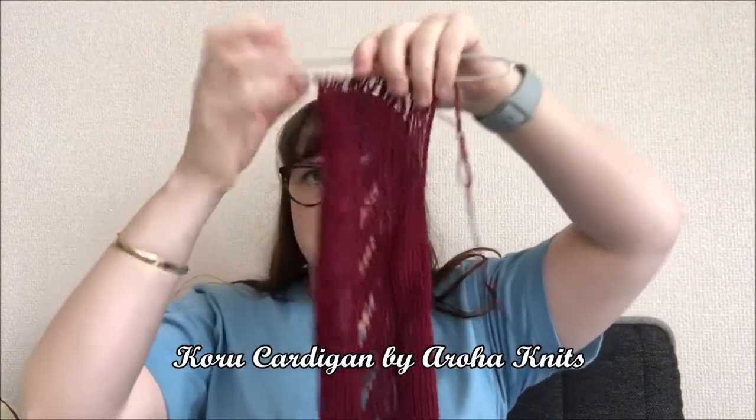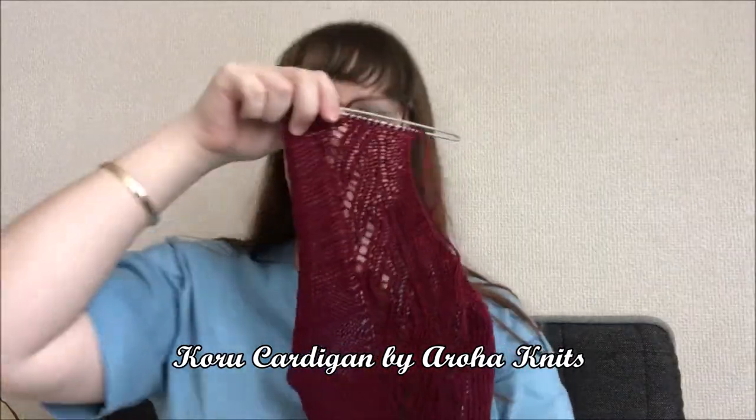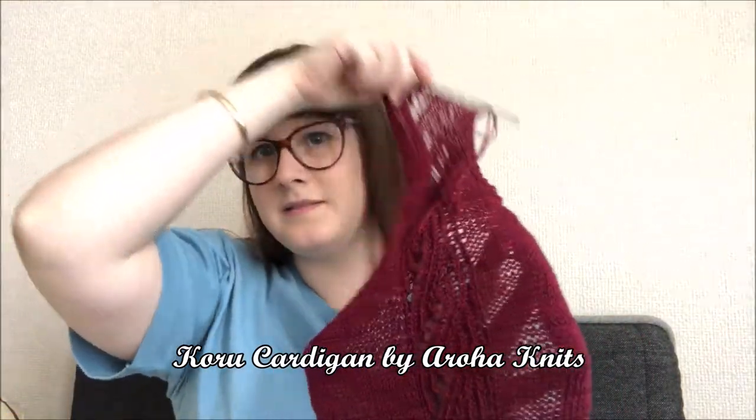Let me show you my next project. This is the Koro cardigan, designed by Aroha Knits. It's a cotton cardigan designed with a beautiful cable-ish look, but there are no actual cables. It's constructed flat because it's cotton — the seaming gives it structure. I've completed the first left panel, and you can see the beautiful panel detail going all the way down the front.